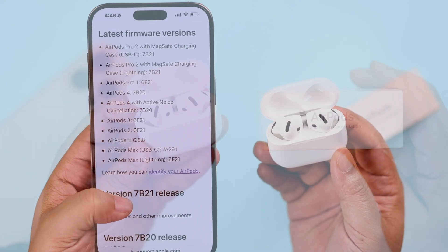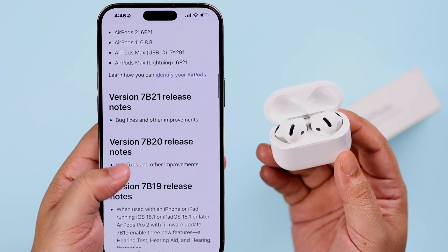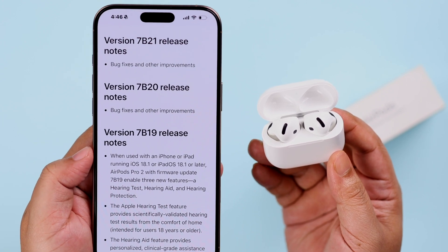Firmware updates usually come with bug fixes and enhanced features. We will show you how to check the current firmware on your AirPods for ANC, and if an update fails by one way, we're going to show you three ways how to automatically or force update your AirPods to the new and latest firmware.